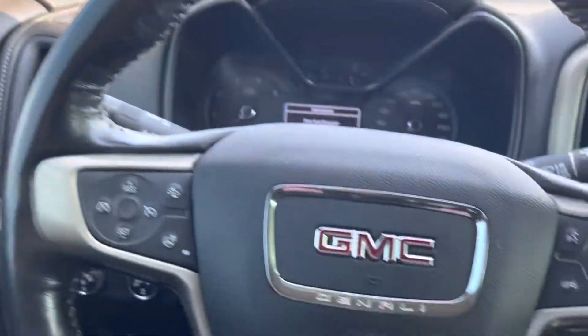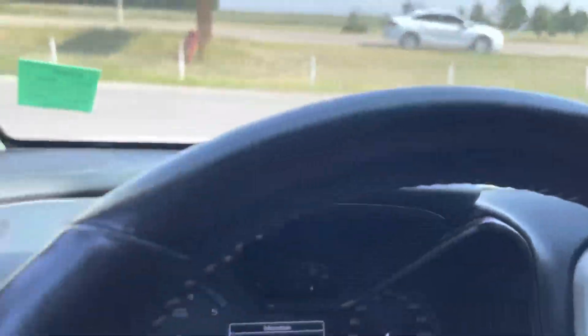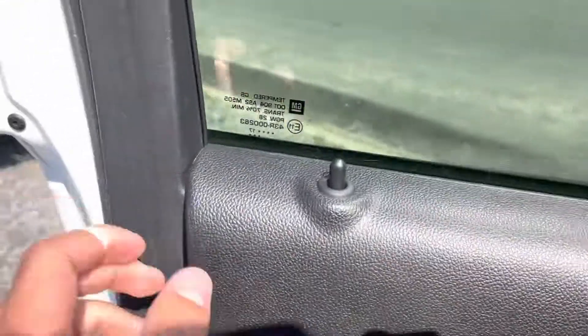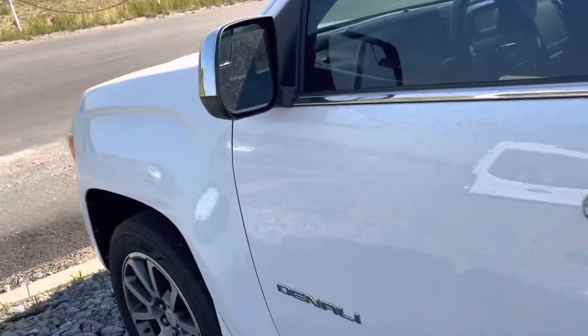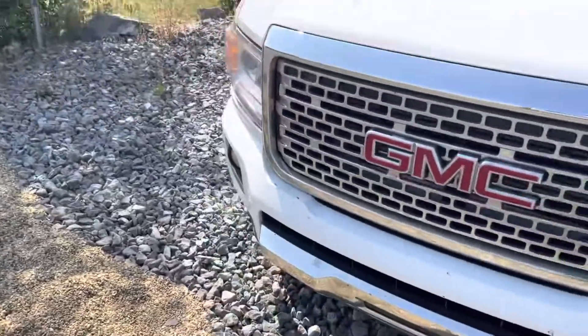It's actually a really nice truck. Taking one more glance at the other side — it does have lane keep assist and there's a sensor in the front for forward collision brake control as well.